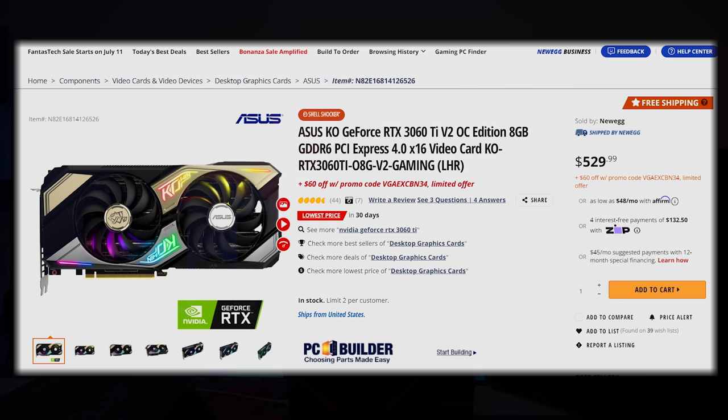Next up, the Asus KO — this is a 3060 Ti. Right now it's $529, but it's $60 off using a promo code, taking it right into the ideal price range, which is like $400 to $430.